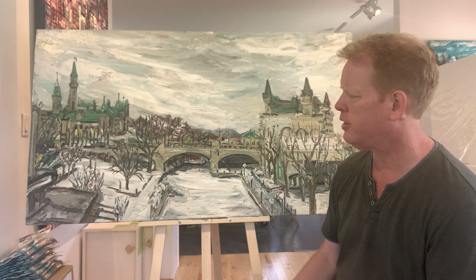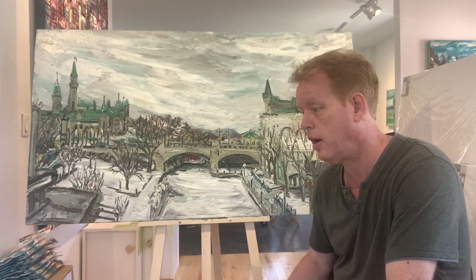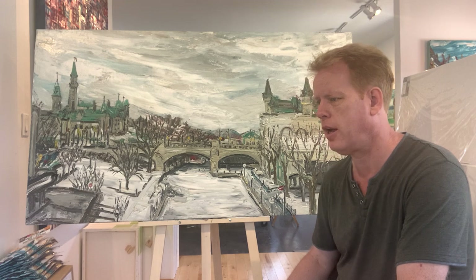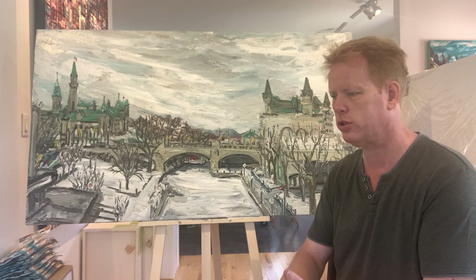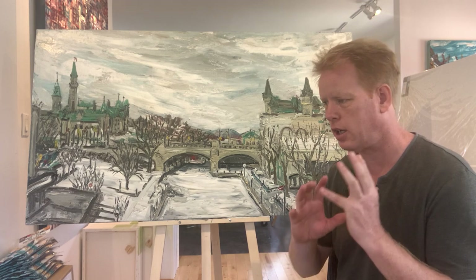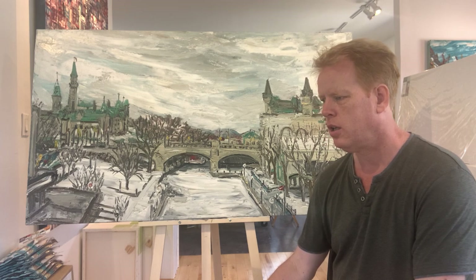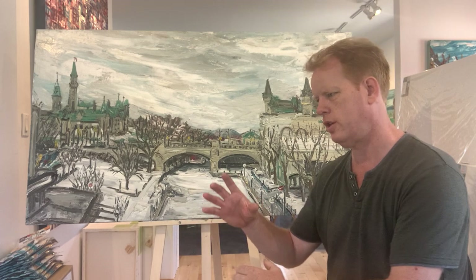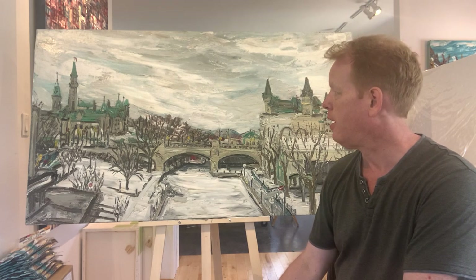Some of the demands that month: I went through so much paint and canvas that I ended up buying every tube of white paint in Gatineau, Orléans, and Bell's Corners — at Michael's, Wallack's, and Deserres. Luckily Wallack's reordered so I was able to get more paint and continue.